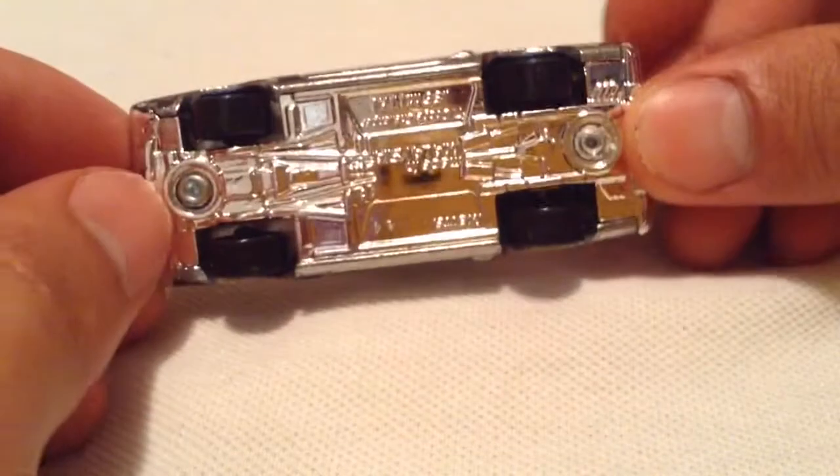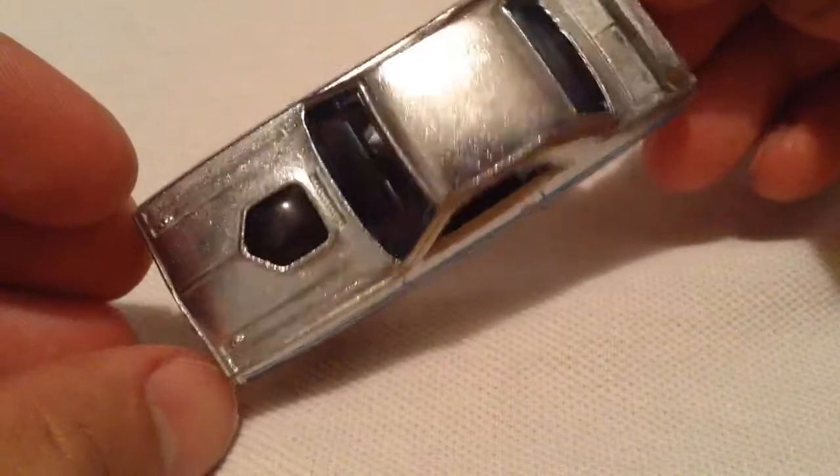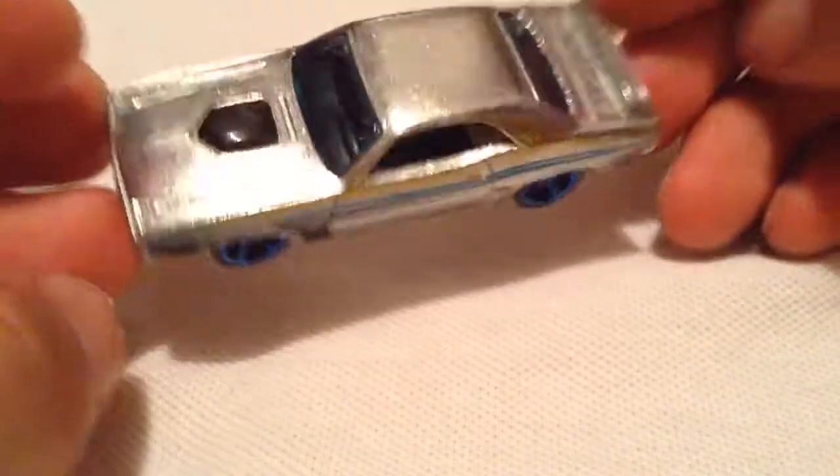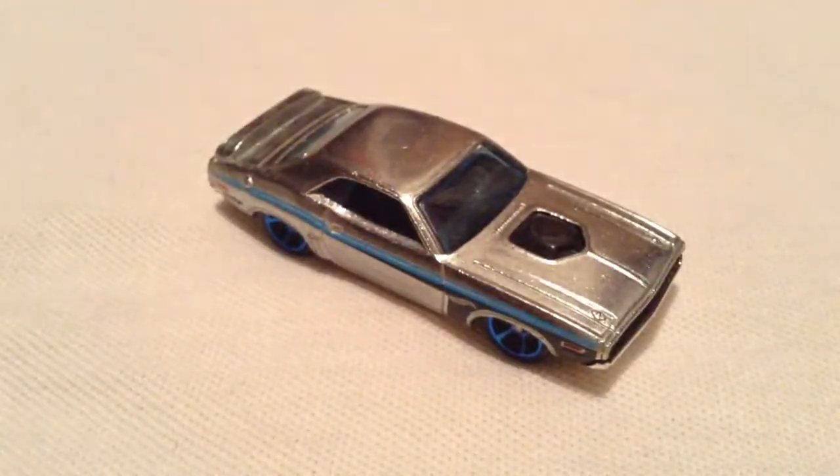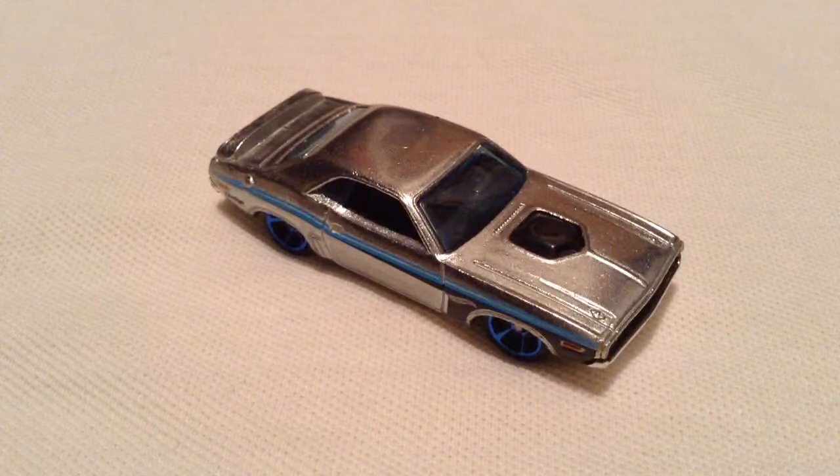There it is, there's the bottom — very shiny plastic chrome. The blue rims are nice too. So there you have it, thanks for watching, please check out my other videos, bye bye.